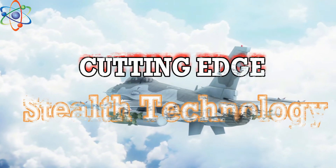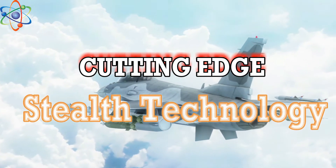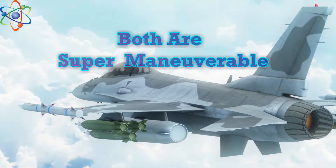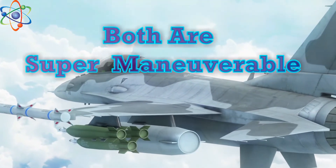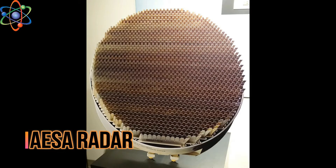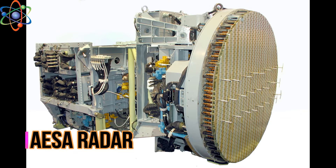Both aircraft use cutting edge stealth technology. Both are best in their class. Both are super maneuverable. Both have supercruise speed and AESA radar. Both can detect each other within a 50 kilometer range.